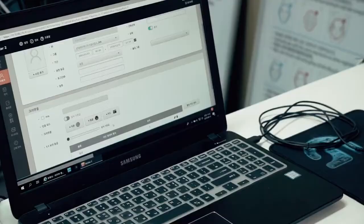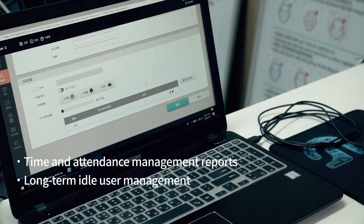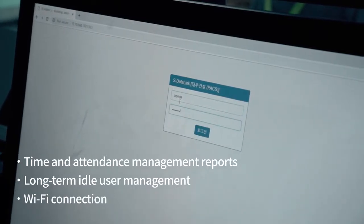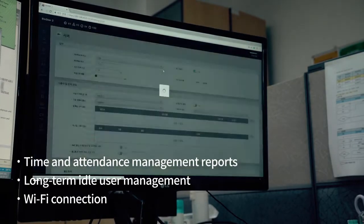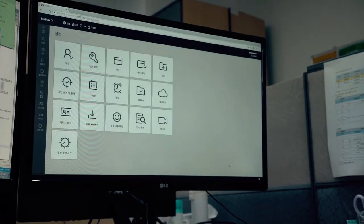BioStar 2 platform is ready for integration with your existing HR and ERP systems. It provides extensive features such as time and attendance reports, long-term idle user management, emergency control, and enterprise-level access control security.